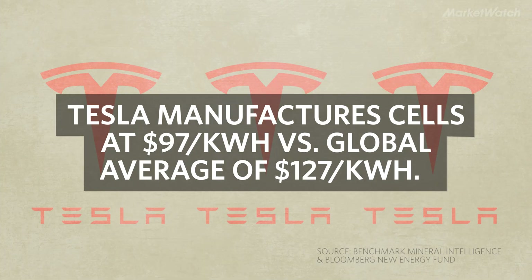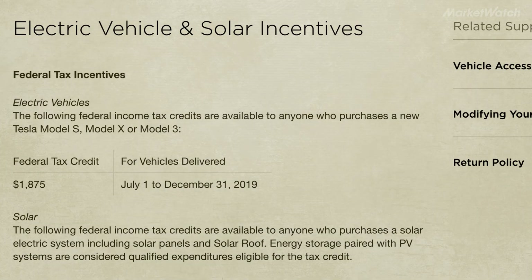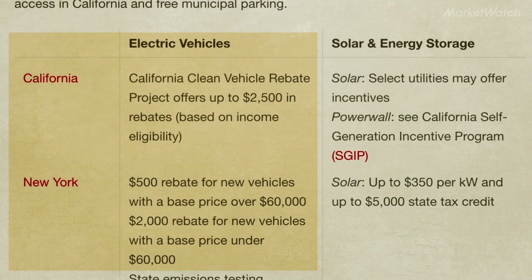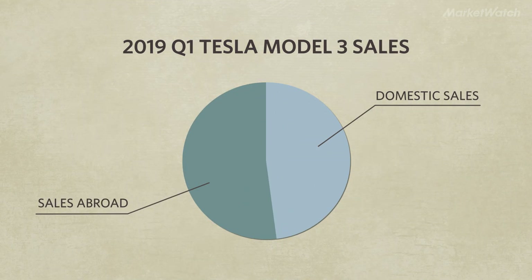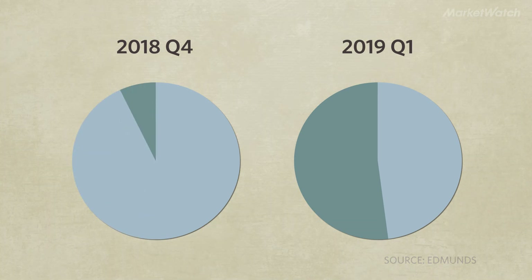The federal government is offering tax rebates to encourage consumers to buy EVs, but because Tesla sold so many cars last year, the tax incentive is starting to be phased out. There's currently legislation on the table that would keep those incentives around longer, and some states, like New York and California, offer their own tax rebates. With the US tax credit decreasing, Tesla is also starting to shift its sales abroad — in the first quarter of 2019, 52% of Model 3s were sold outside the US, compared to just 7% in the last quarter of 2018.